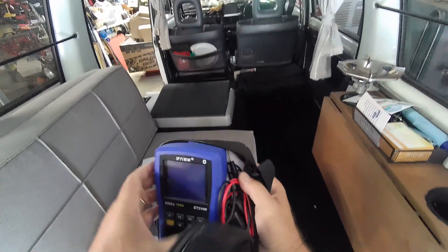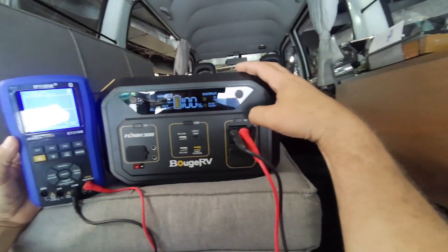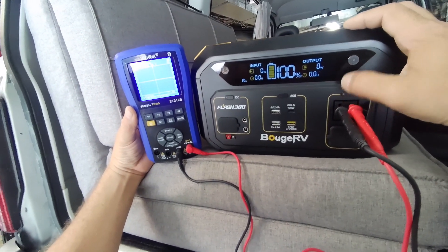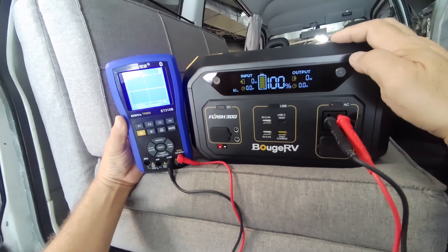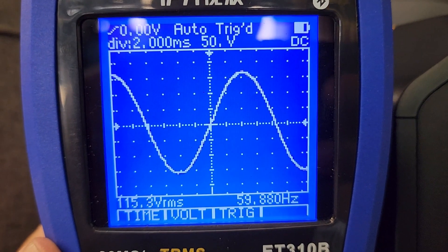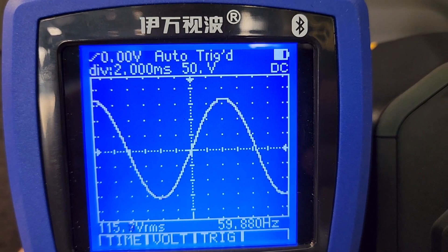Let's run some tests with the multimeter and oscilloscope. Turning on the AC output — it switches on in about 5 seconds, bouncing right off 60 Hz at 115 volts, and that's a nice-looking sine wave.